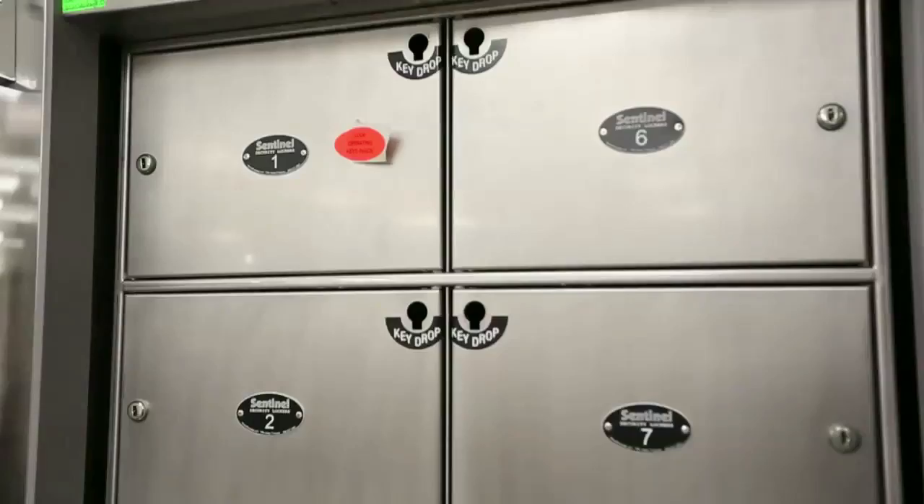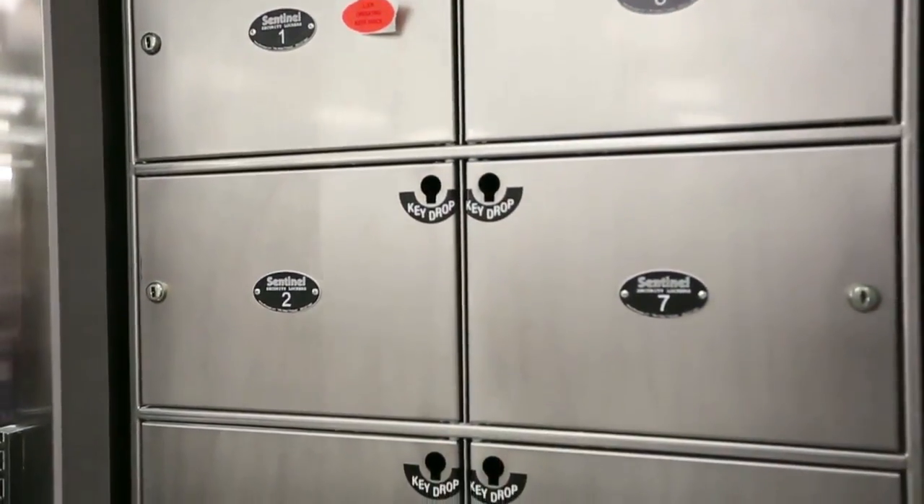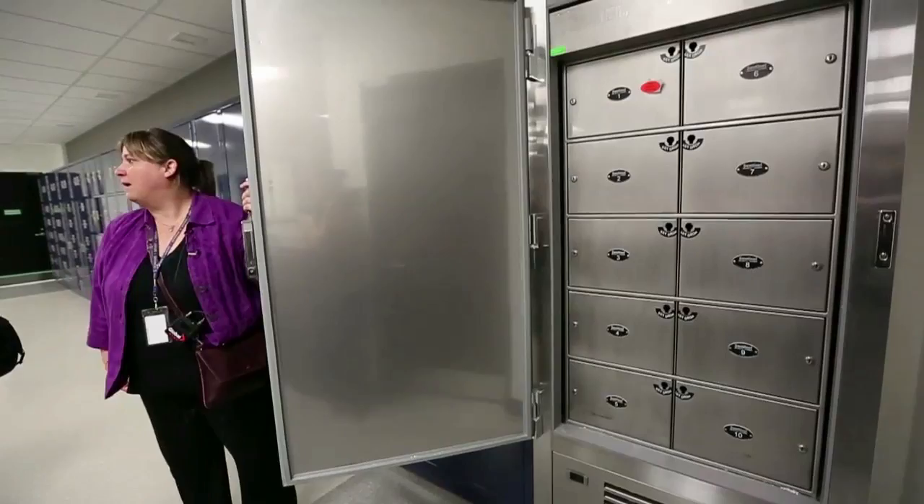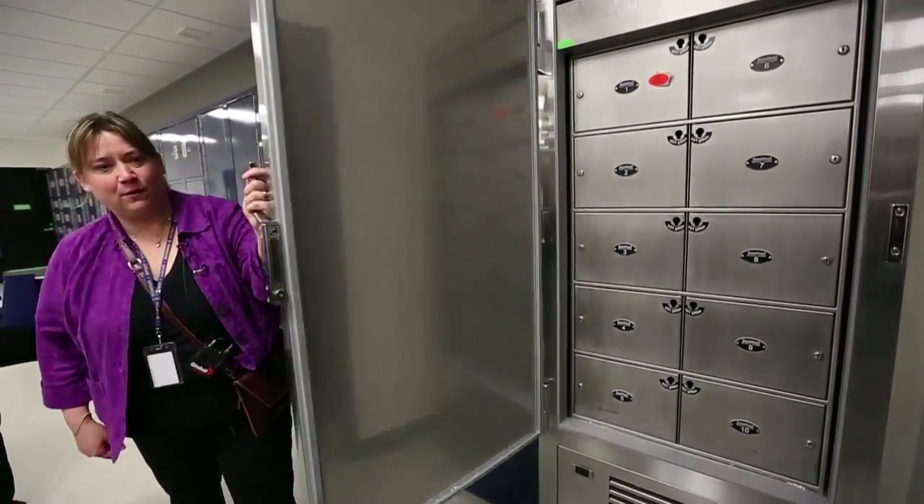We also have a refrigerated locker — let's take a look at this. If you have a DNA sample or if you do a blood test from an impaired driver, that stuff should be refrigerated, and so there are lockers that are refrigerated as well.